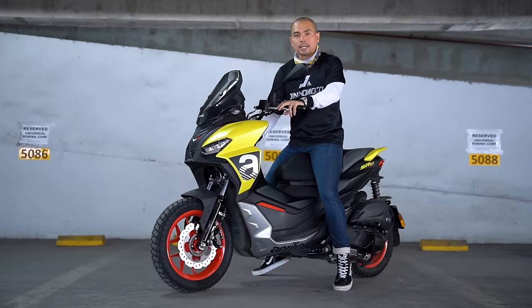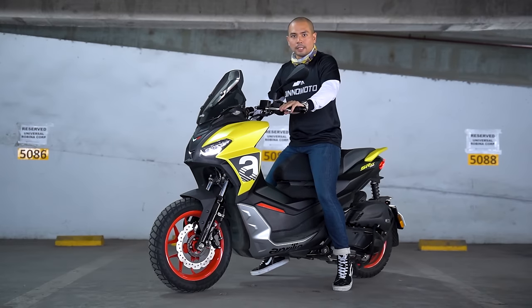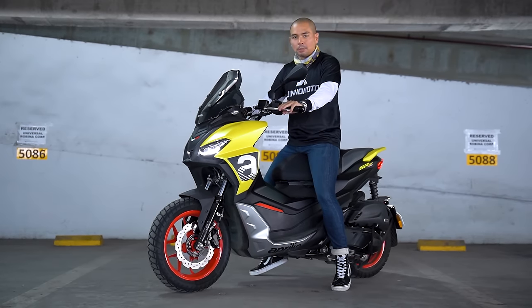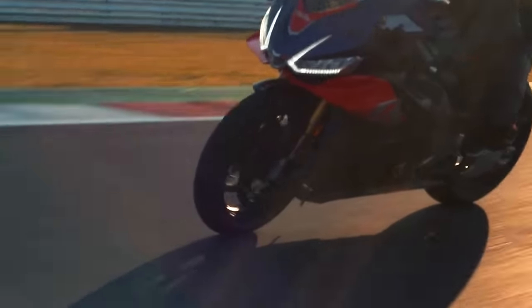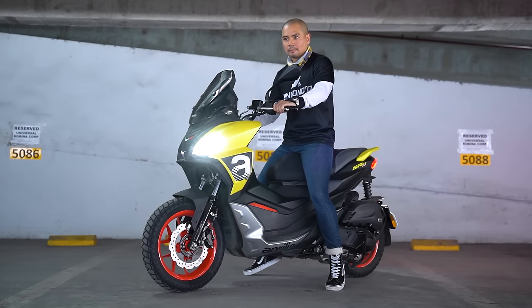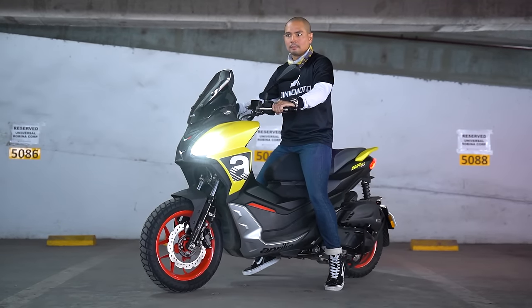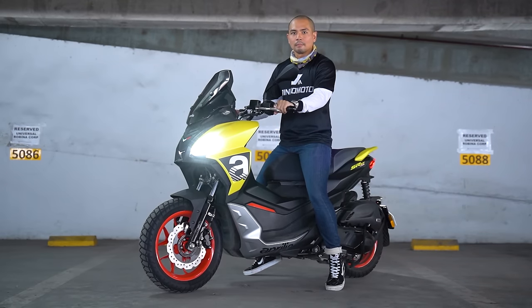Let's do a quick sound test. It is an Aprilia, so maybe it will sound like a Tuono or the RSV4. Maybe not.